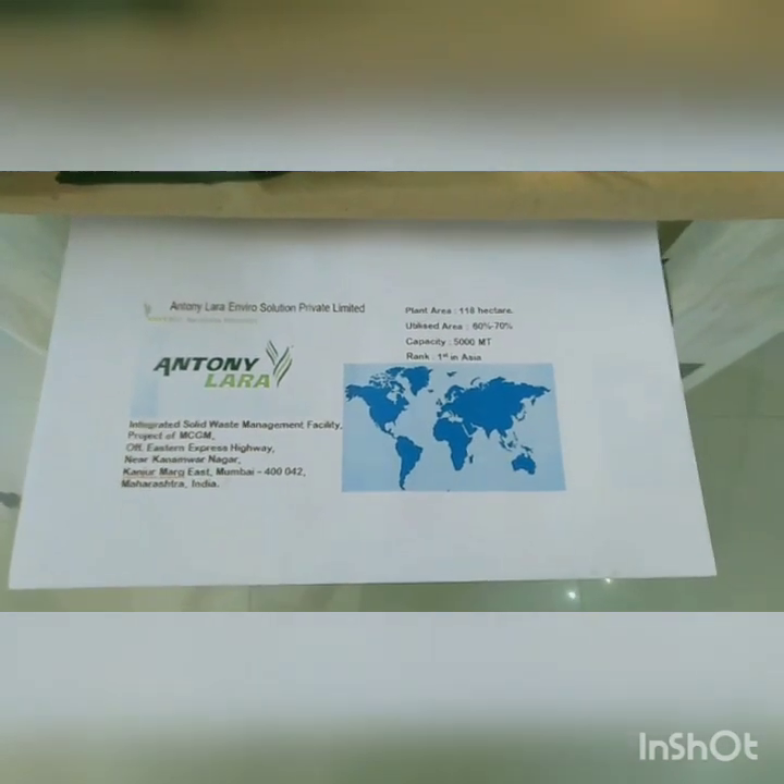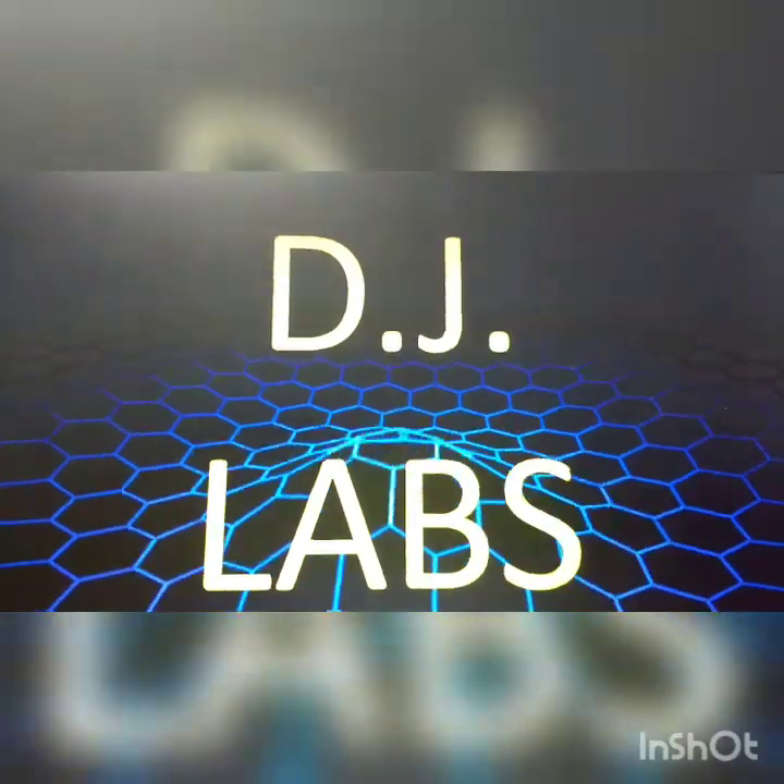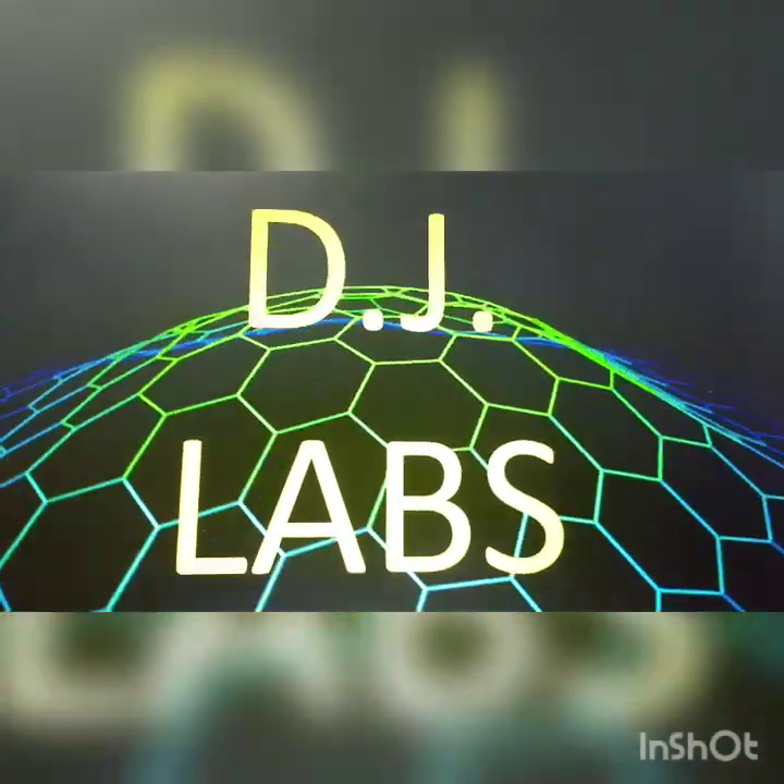Thank you. For more videos, visit DJ Lab.